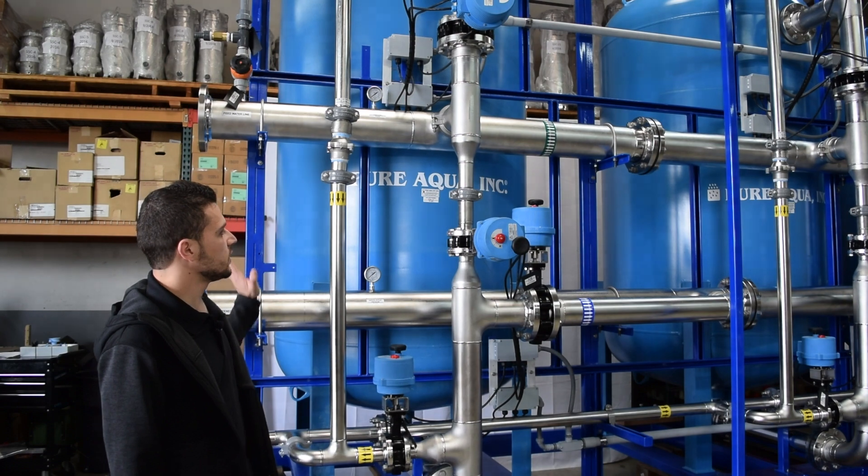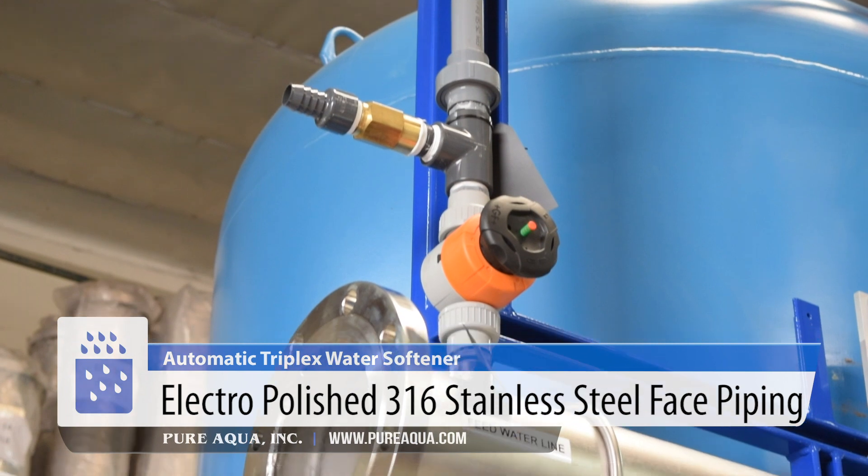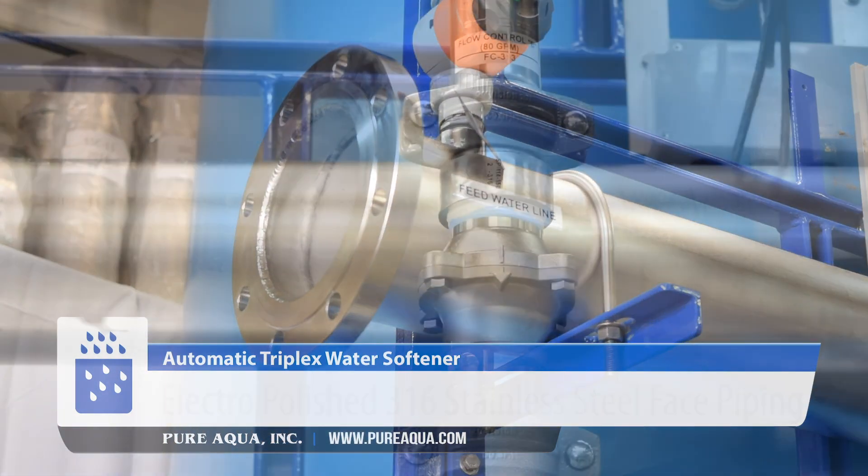All of our tanks here are plumbed together with stainless steel 316 piping, which is also electropolished, giving it better chemical resistance and longevity.